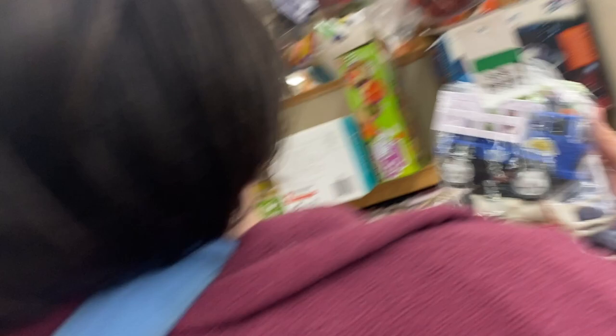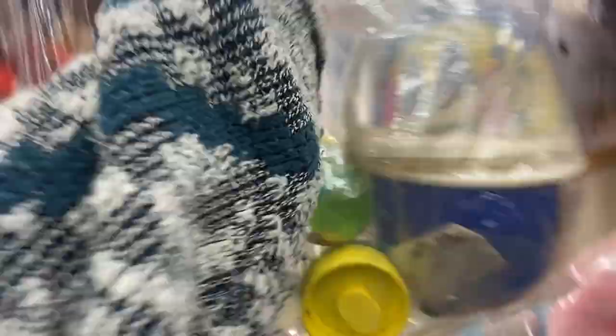Look at these little globes. There's a Christmas one with the angels, and this one looks like she's in front of a fireplace. I wonder if you can repair these and refill them with water. I'm sure you can, I just don't know how.